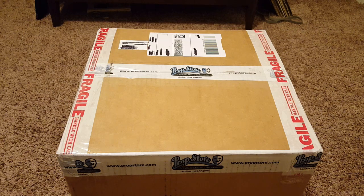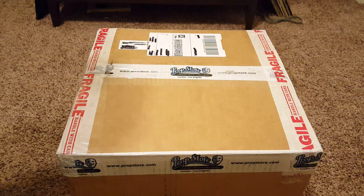All right guys, this is just gonna be an unboxing video, nothing too special. I just received something that I've been wanting for a good while and it finally showed up. It took two days but I'm still pretty excited, so I'm gonna go ahead and open it.